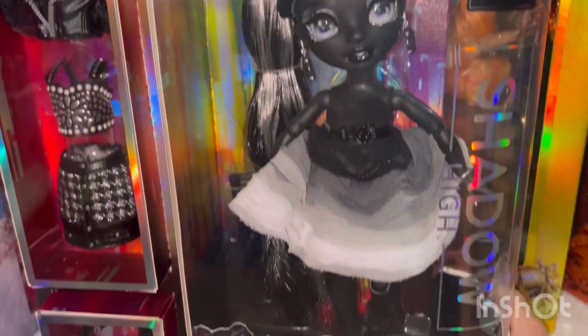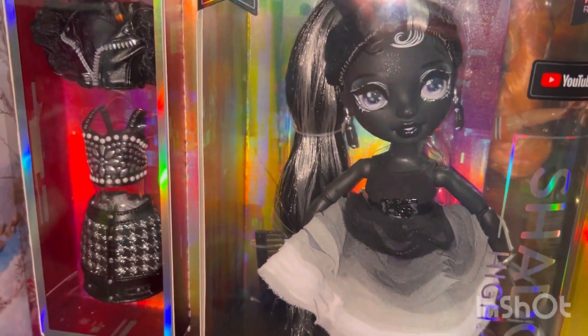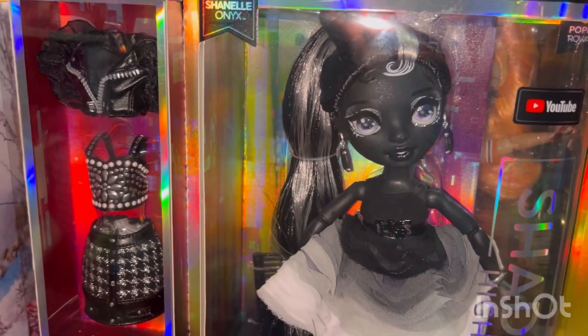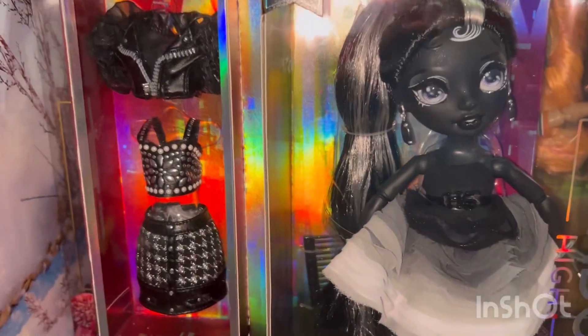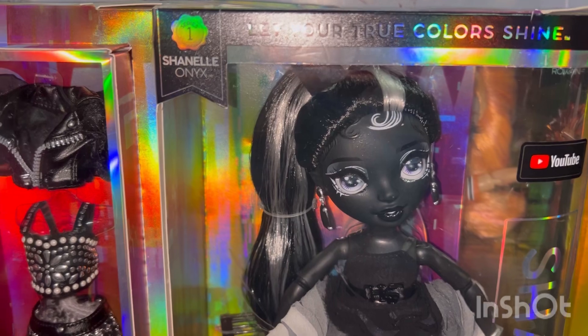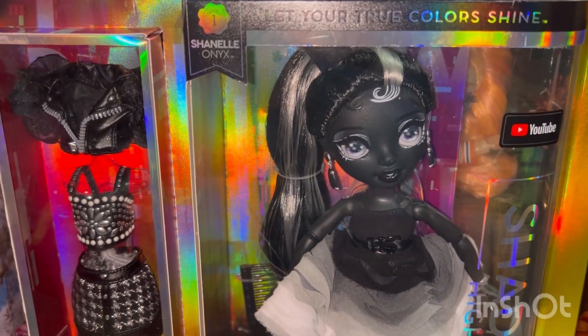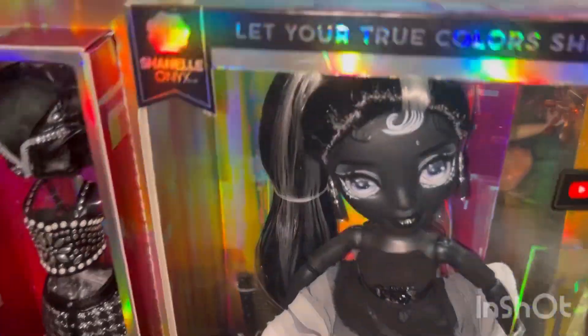She kind of reminds me of a black widow spider, so it would have been cool if her color scheme had a little bit of red on it — that would be so cool. But her outfit and her second outfit are both so pretty. And I got her for $11 on clearance at Walmart, back in October.